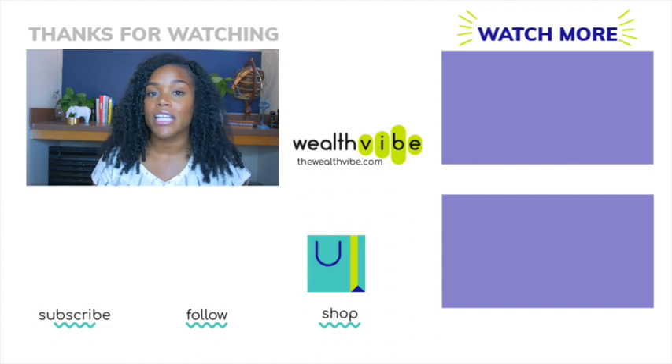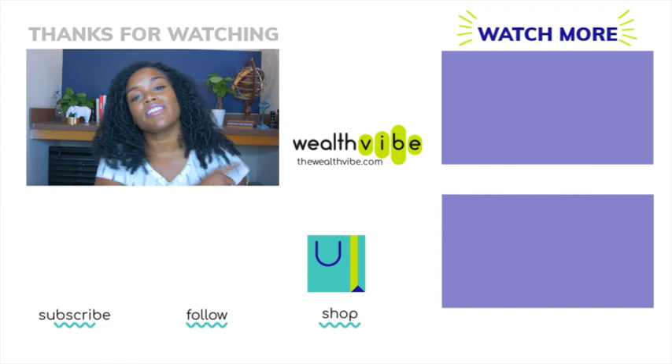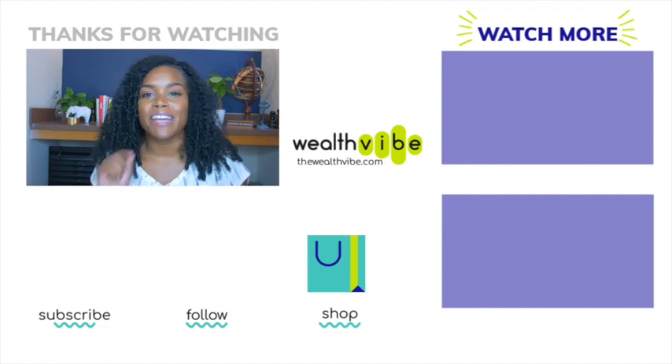If you want other tips for maximizing your earnings as a Grubhub driver, check out this video, and make sure you're subscribed so I can meet you in future videos.